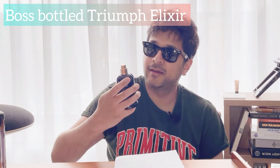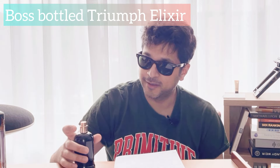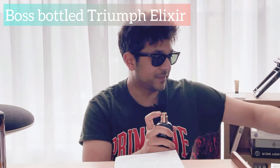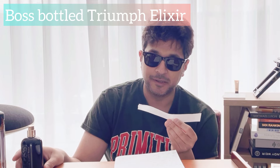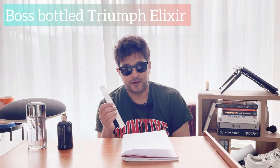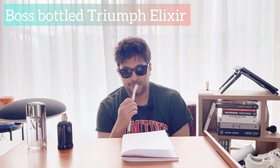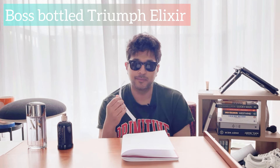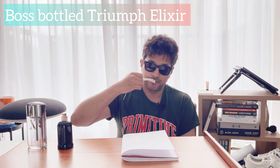Number two — you probably wouldn't have picked this one. I've got the dry down on this and it's still there after a couple of days, it's really good. This is Boss Bottled Triumph Elixir — mine came without a lid because I got it second hand. The top has violet leaf and mint, the mid has vetiver, and the base has patchouli. I don't really get much of the violet, but the vetiver and patchouli are blended beautifully, and I'm sure there are other notes not listed.